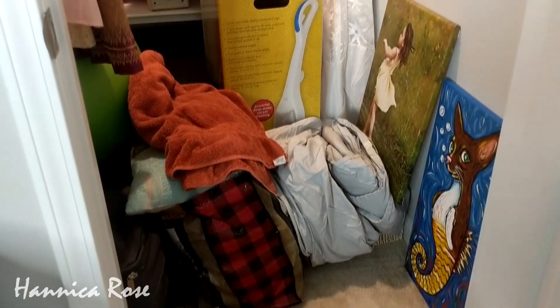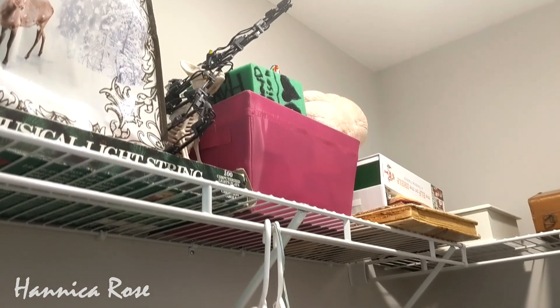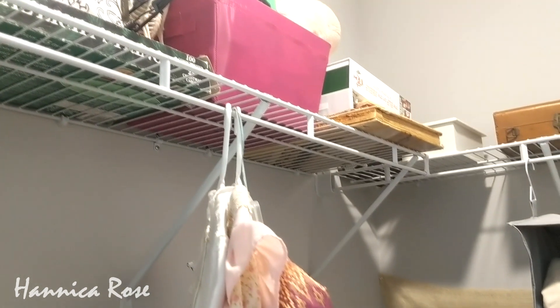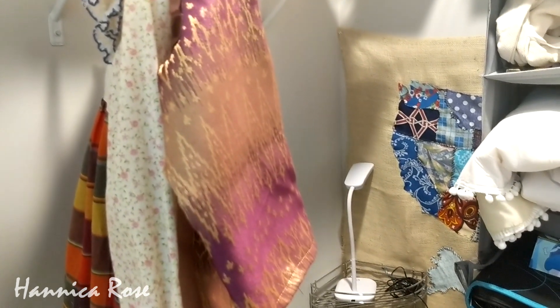Basically what I'm going to do is take everything out of the closet, sort through everything, and then at the end of the video I'm going to show you everything that I decide to donate to the thrift stores once they are open. I just recently filmed a video where I reorganized my linen closet — if you haven't seen that video yet I will link it at the top of the screen.